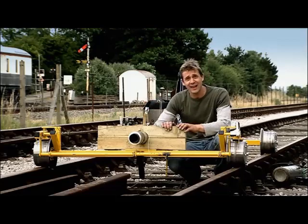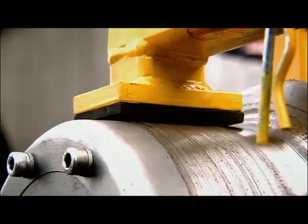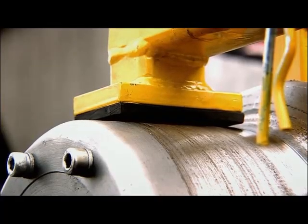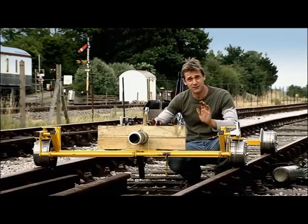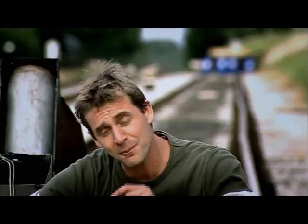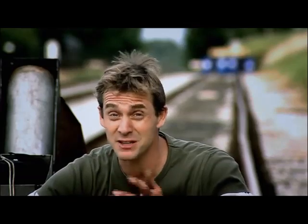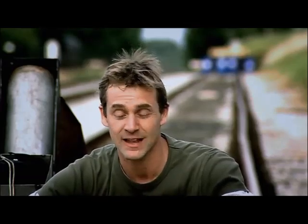And worse still, 30 feet over there is a main network rail line. So we've chucked a few brakes on it — we've got brakes on the wheels, we've got a parachute, and if all else fails, we've even got a hook here that picks up a large length of heavy chain. On the bike, I was kind of worried for me. This time, I'm concerned for the whole of the home counties. Let's go.